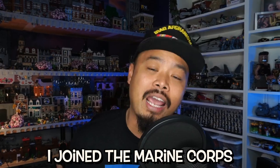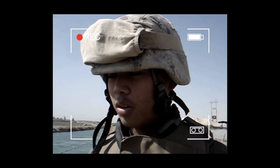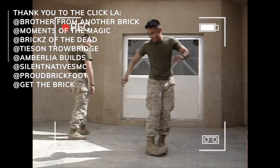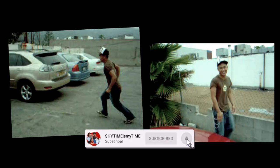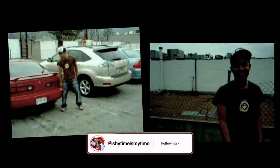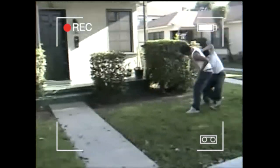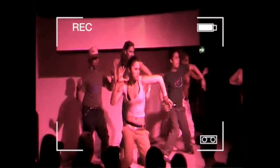I joined the Marine Corps at 17. I went to Iraq at 18, turned 19 over there. At one point I was the youngest Marine in all of Iraq back in 2005. In 2004, I had nowhere to live. My mom and I were technically homeless for a couple months. We got kicked out of our house. My mom was fine — she ended up staying with some friends. I had nowhere else to go, so I was just couch surfing with friends until I left for bootcamp.